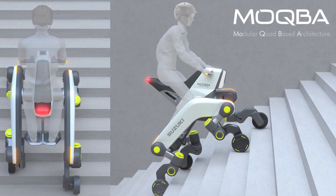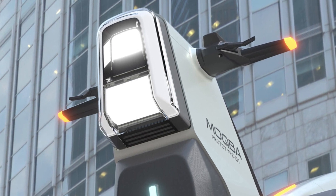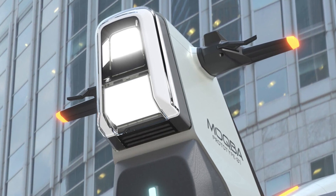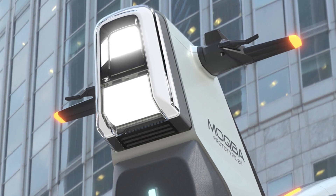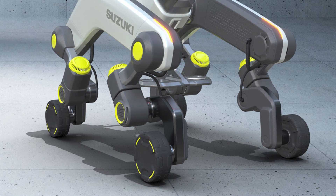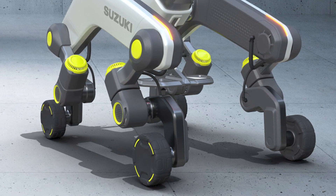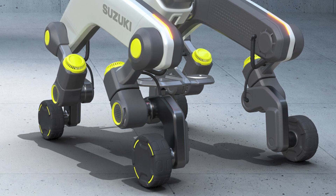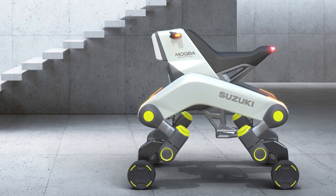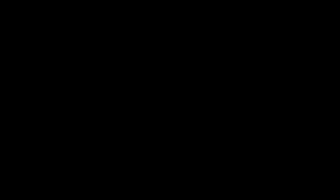So, there you have it — the MOQBA, a game changer in the world of mobility. Keep your eyes peeled for this one because it's going to revolutionize city life. And while you're at it, don't forget to subscribe to the Cool Ideas channel for more mind-blowing innovations and hilarious commentary like this. Thanks for joining me today. And remember, life's full of cool ideas — keep them rolling, just like the MOQBA.